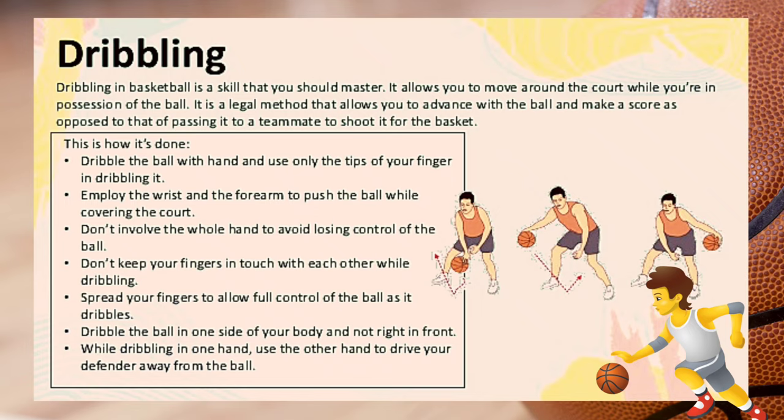Employ the wrist and forearm to push the ball while covering the court. Don't involve the whole hand to avoid losing control. Don't keep your fingers touching each other while dribbling — spread your fingers to allow full control of the ball. Dribble the ball to one side of your body, not right in front. While dribbling with one hand, use the other hand to drive your defender away from the ball.